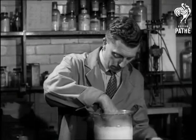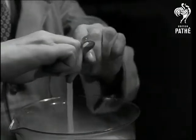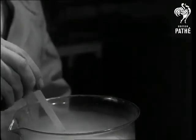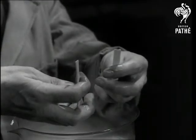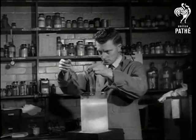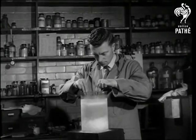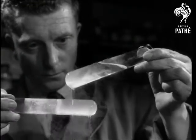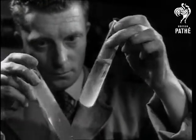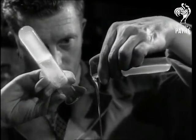Geigy have for many years manufactured plasticizers used to impart flexibility to plastics compositions such as PVC. Such materials become brittle at minus 20 degrees centigrade, but by the use of special plasticizers, flexibility is retained. These plasticizers themselves are liquids, and offer the advantages of fluidity at low temperatures and low volatility at high temperatures. With these characteristics, they have made possible the formulation of the new synthetic lubricants.